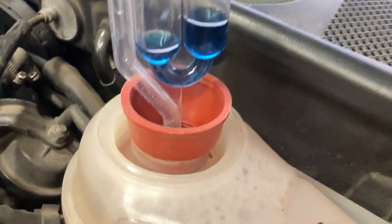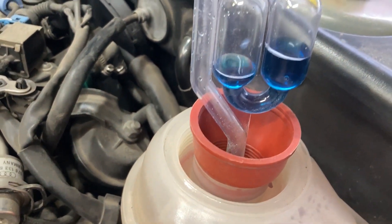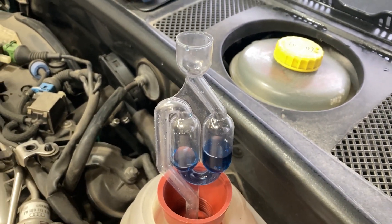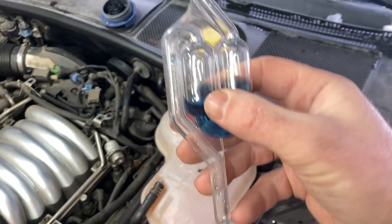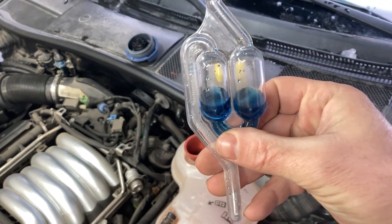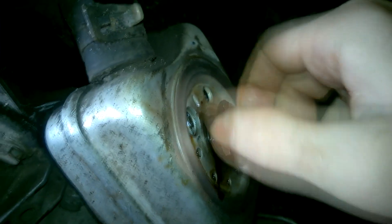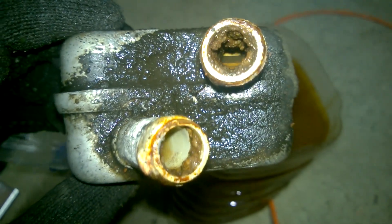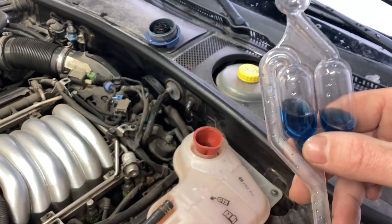Either I bought substandard drop checker fluid, or there is nothing wrong with the engine. It is also worth adding that if the gas analyzer detects the presence of exhaust gases in the antifreeze, it does not mean it is 100% necessary to change the cylinder head gasket, because the reason may be different — for example, cracked or sagging liners in the engine block, a faulty EGR radiator, or a heat exchanger. That's all, see you soon in the next videos!